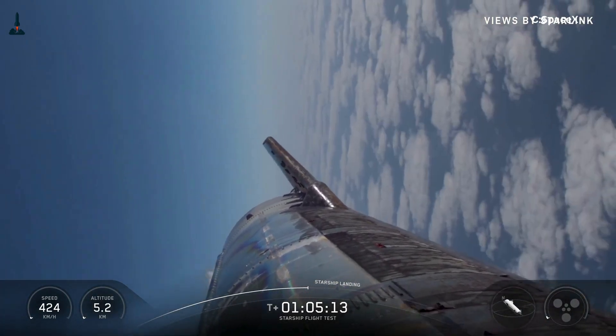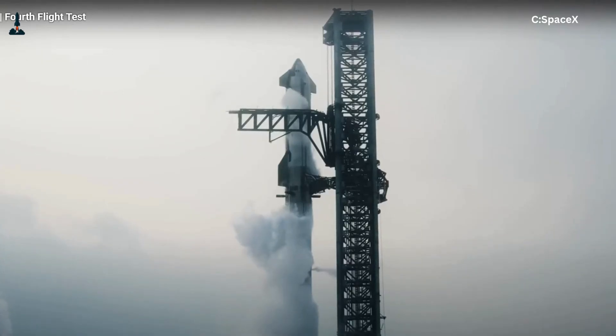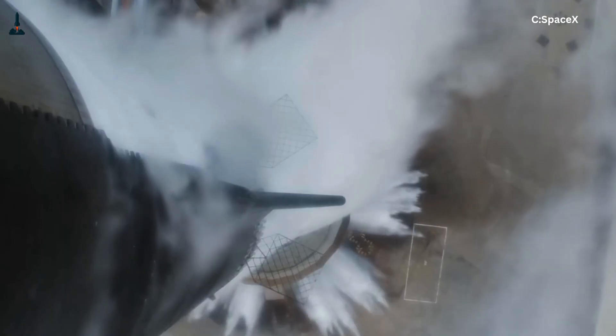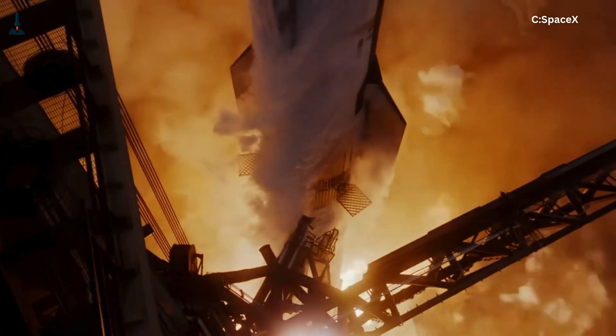So how fast is microsecond fast? Well, blink your eye. That takes about 300,000 microseconds. By the time your eyelid starts to close, Starship's flight computer has already processed hundreds of thousands of commands. And that's what makes this rocket so different.